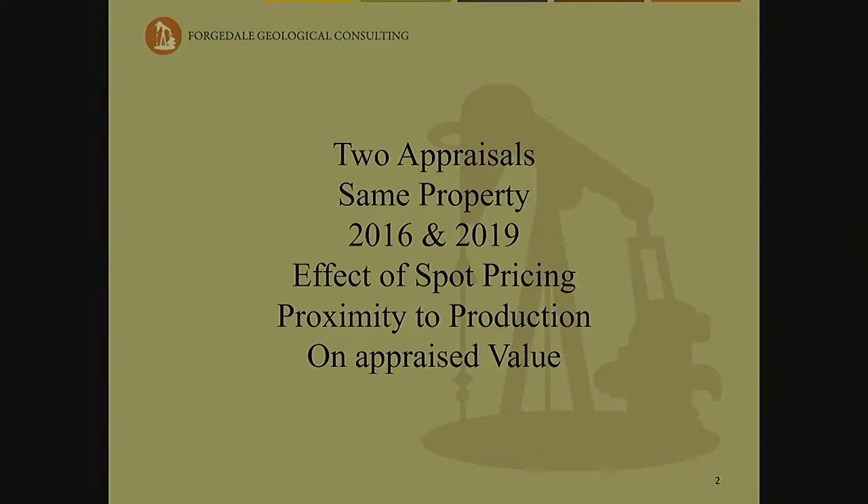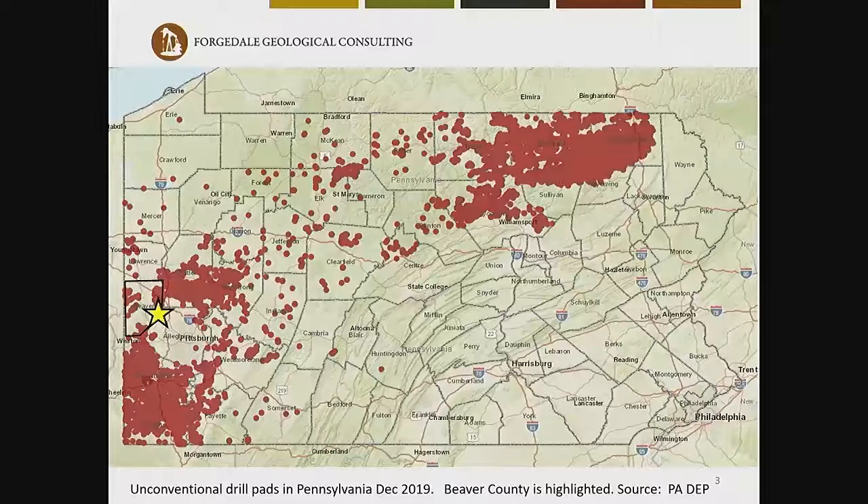My topic is going to be about two appraisals that were done on the same property. One appraisal was in July of 2016 and the same property again in November of 2019. The effect of spot pricing, the proximity to production, and the effect it has on appraised value.